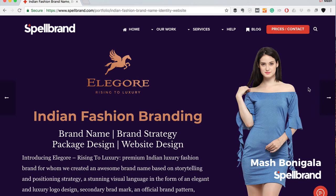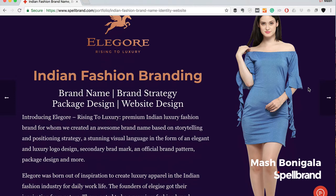Let's jump in and analyze how this brand was created — there will be a lot of takeaways in terms of how you can apply certain principles to your own branding. Let me introduce to you Elegore: an Indian fashion brand with the tagline 'Rising to Luxury.' It's a premium Indian luxury fashion brand for whom we created an awesome brand name based on storytelling and positioning strategy, a stunning visual language in the form of an elegant luxury logo design, secondary brand mark, an official brand pattern, package design, and more.